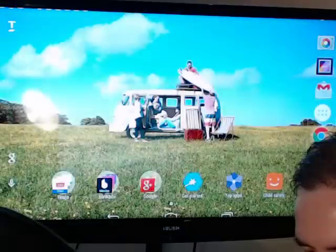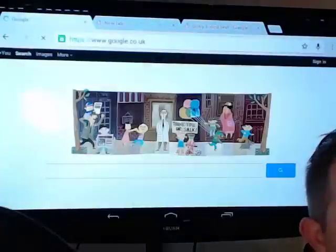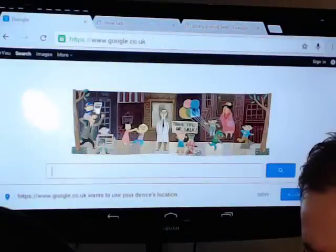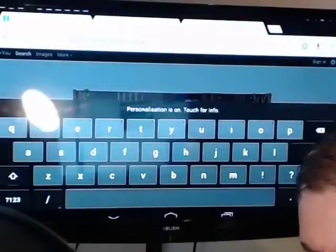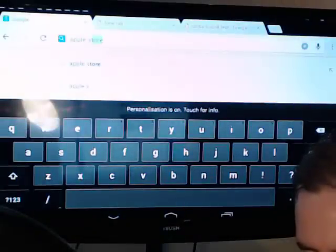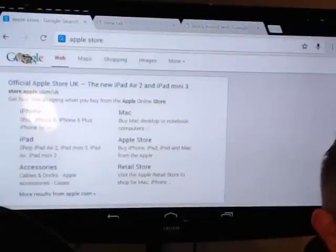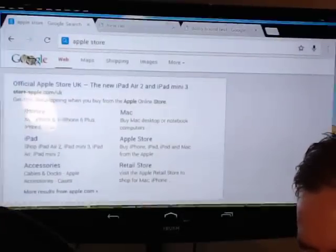Testing on a calculator isn't a great test, so let me do a typing test. That's pretty good. Let's go to the App Store. I'm not having any issues whatsoever with responsiveness on this device.